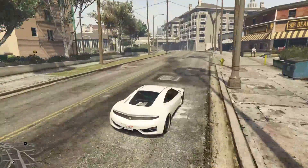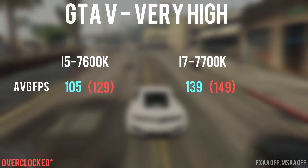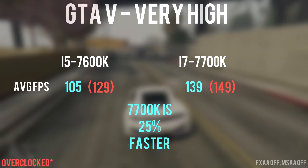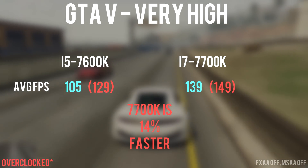Now let's take a look at gaming benchmarks. Starting with GTA 5 on high settings, there's a 34-frame difference between the two on stock frequencies — a 25% FPS increase if you go with the 7700K. However, looking at the overclocked benchmarks, the gap narrows down to only a 14% difference.